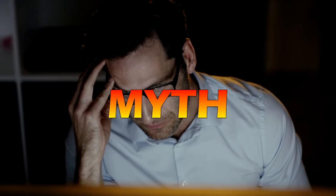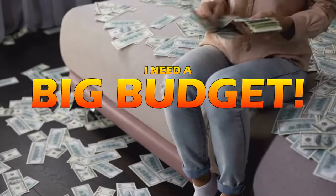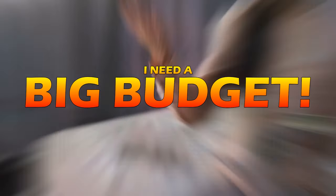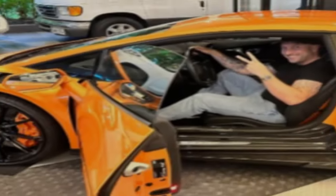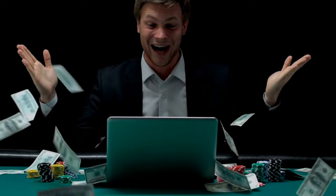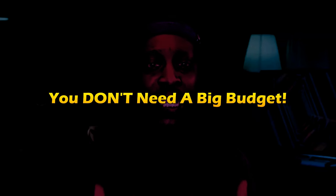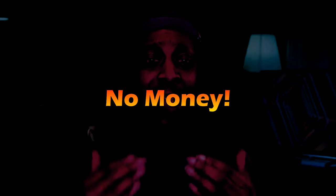There's still hope. One of the biggest myths that many new affiliate marketers fall victim to is the belief that they need a huge budget to run ads in order to drive traffic to their offers. It's easy to see why this misconception exists. After all, we're bombarded with ads from successful marketers who claim to have made millions overnight thanks to their ad campaigns. But the truth is, you don't need a big advertising budget to succeed in affiliate marketing. In fact, you don't need any money at all.